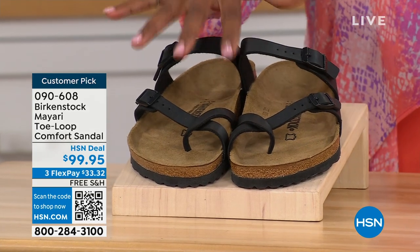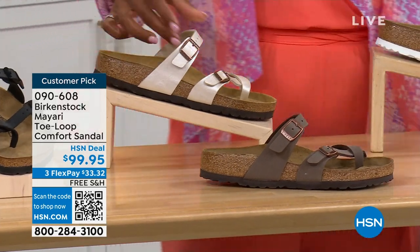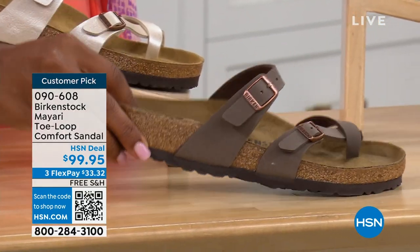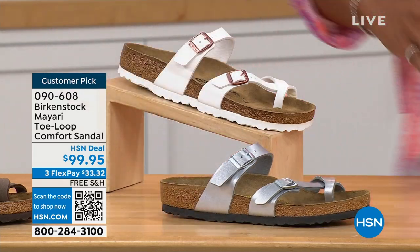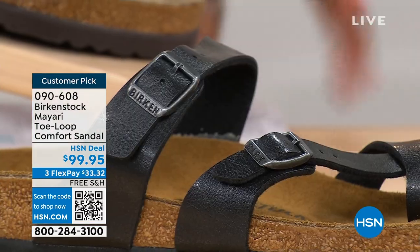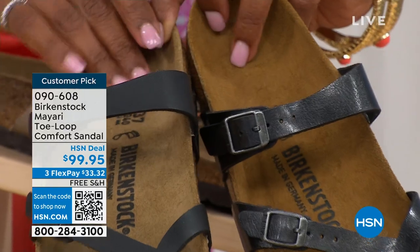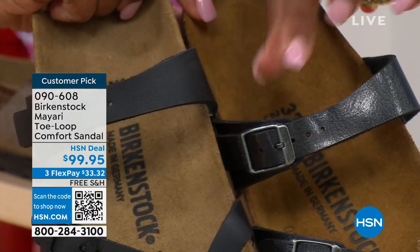We've got them in black — a nice matte flat black. This one is called antique, a very light pearlized color. We also have it in mocha. Take a look at white. This one is called silver. We also have it in graceful taupe. And this one is called licorice. I'm going to pull the black and the licorice right next to each other so you can see the difference: black is a matte black, licorice is shiny. You'll also notice that the footbeds are different colors. If you want matte, you go black; if you want a little bit of sheen, you go licorice.